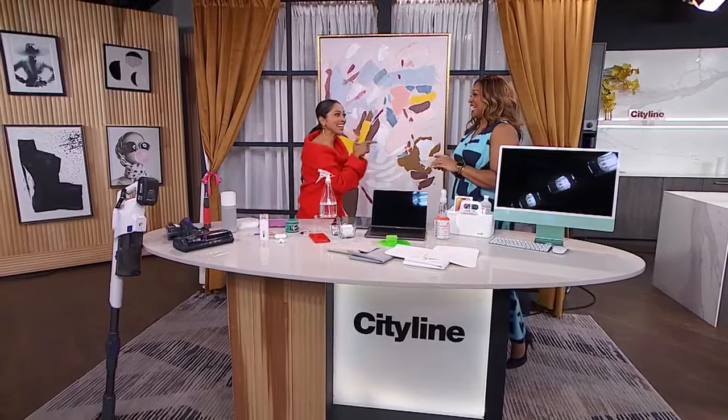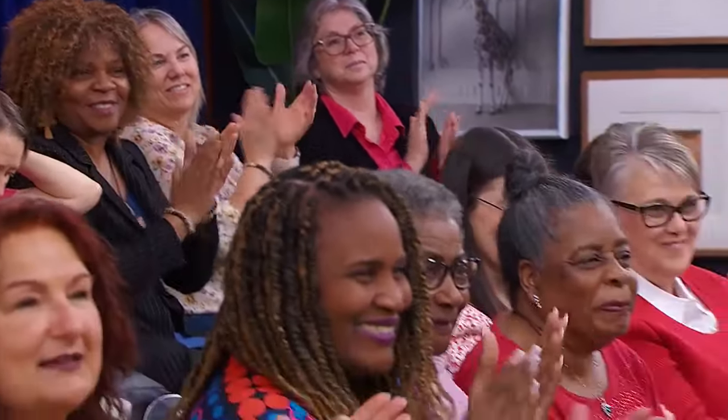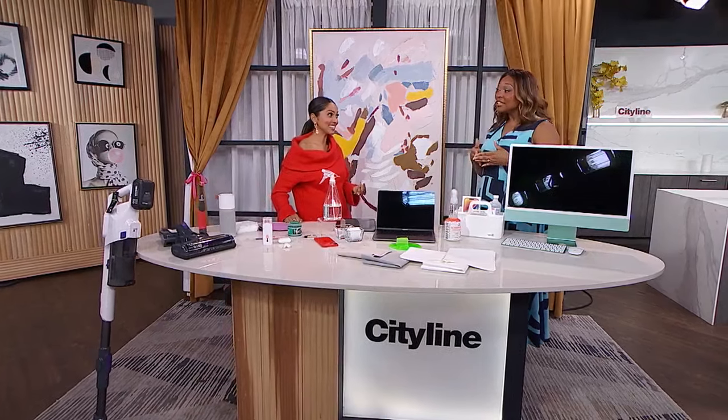Smartphones, earbuds, laptops. Chances are you use these devices on a daily basis, but do you clean them regularly? I don't want to talk about it. With squeaky clean tech advice, is Lisa Chang. We're going to talk about it. How often should we be cleaning our phones? At least, honestly, daily.